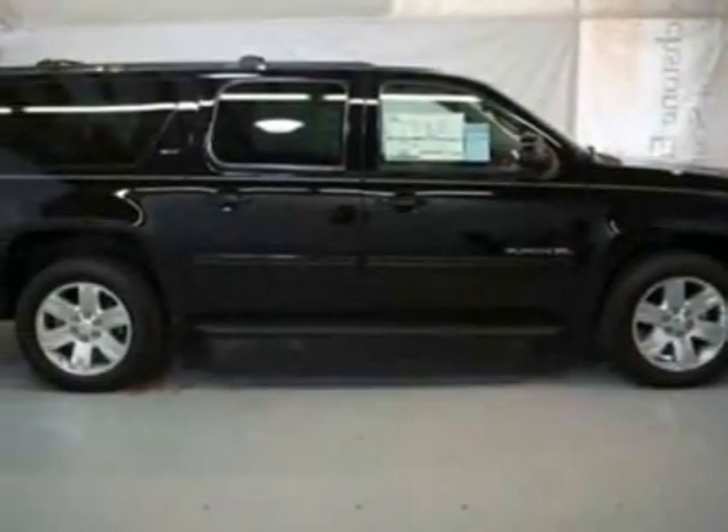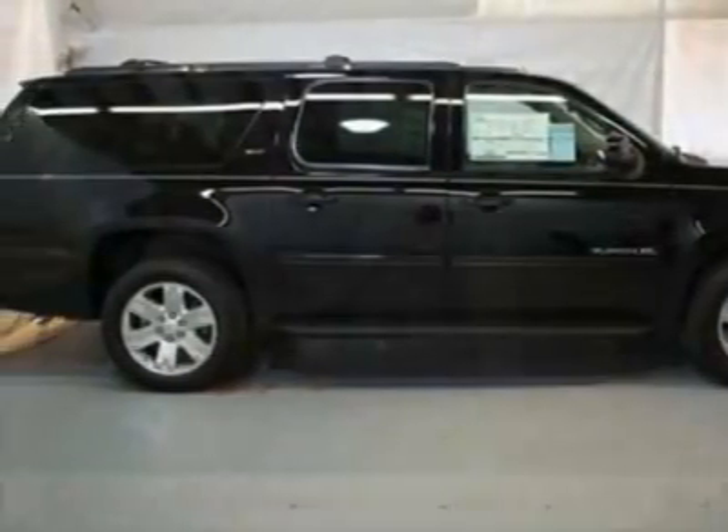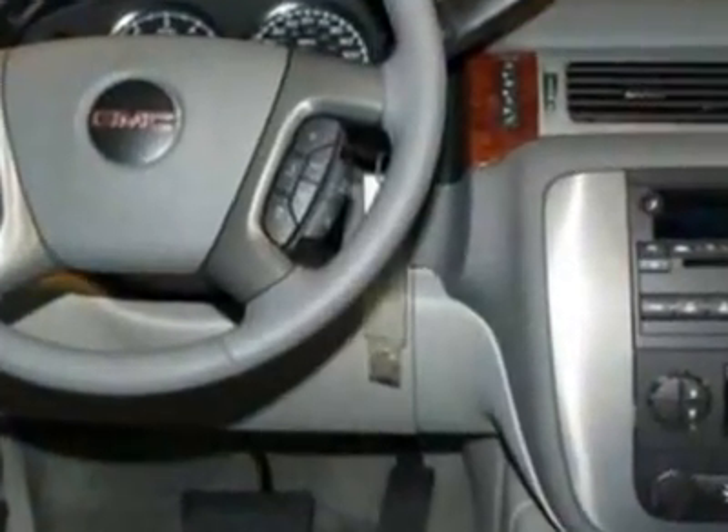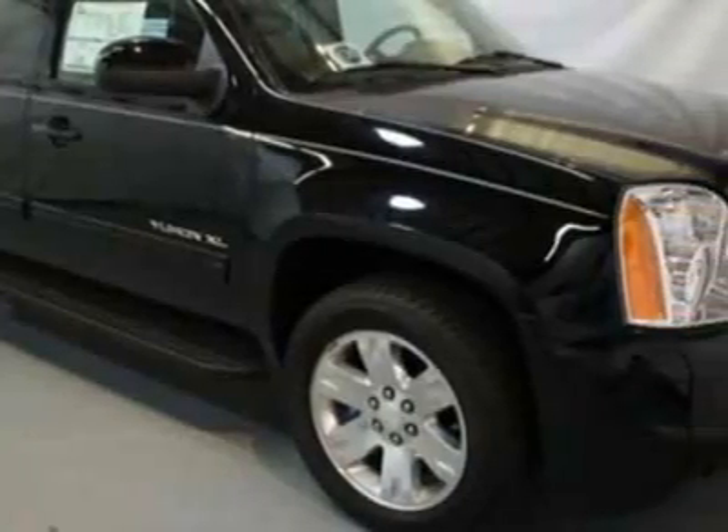Take a look at this new 2011 GMC Yukon XL. For your protection, this vehicle has a full factory warranty. This vehicle gets 15 miles per gallon in the city and 21 on the highway.